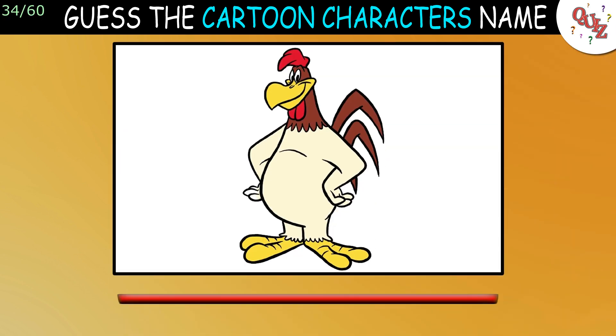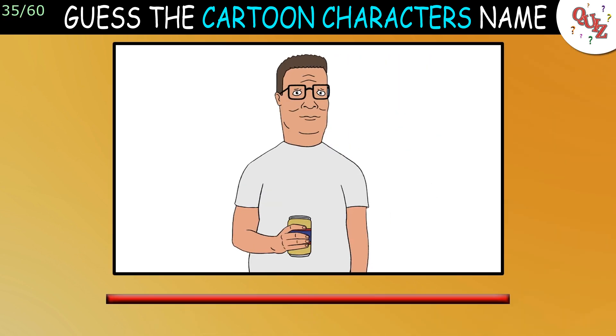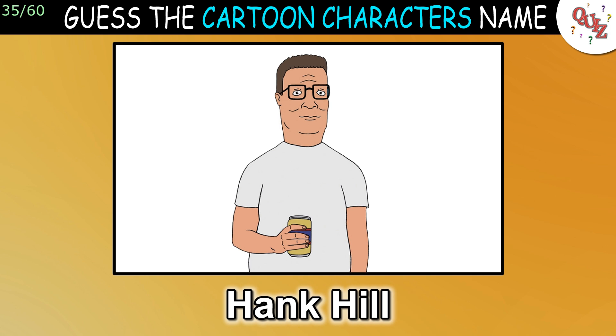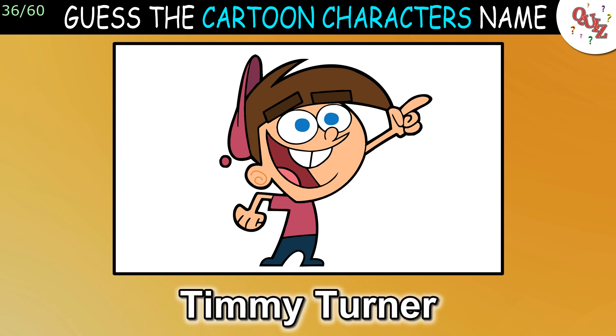Question 34: This might be the hardest question yet. The answer is Foghorn Leghorn — how many knew that? Question 35: Recognize this guy? That's Hank Hill. Question 36: I don't even know this one. The answer is Timmy Turner.